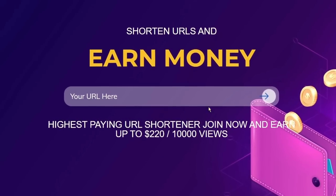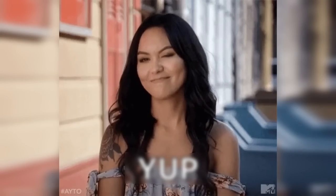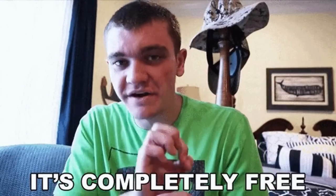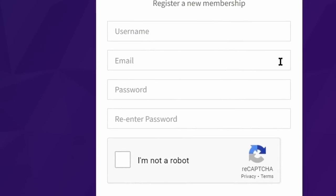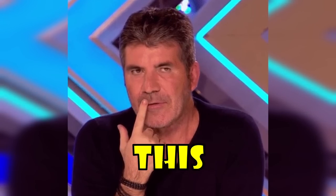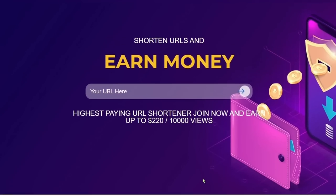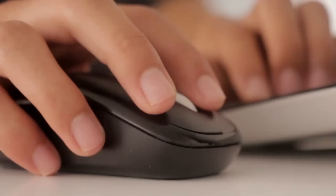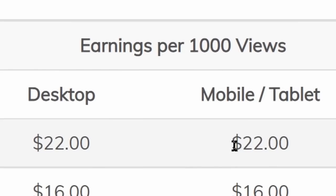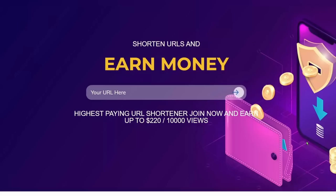Step two: come over to this site — I'll reveal the name in a minute — and sign up from the register option in the top right corner. This is the website we'll use to get paid for watching YouTube videos. Create a free account by filling in a unique username, email, password, checking the "I am not a robot" box, agreeing to terms and conditions, and clicking register. This is a link shortening service platform — you copy any URL, paste it in the box, they shorten it, and whenever someone clicks your shortened link you get paid. In this case, you get $220 per 10,000 views, or $22 per 1,000 views.